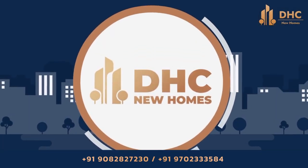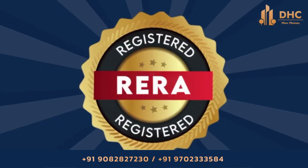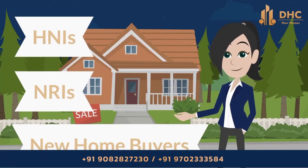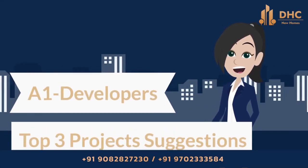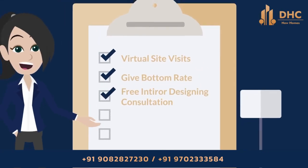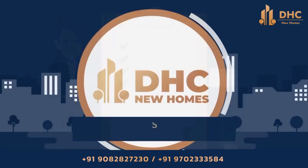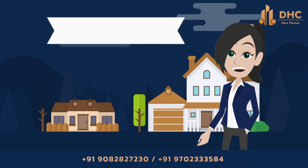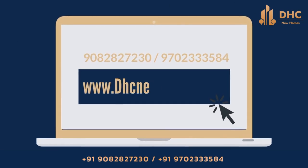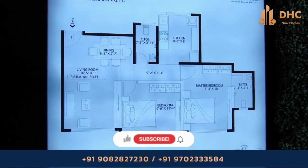Welcome to DHC New Homes — a one-stop solution for all new home buying and investment needs. We are RERA registered advisors specializing in serving HNIs, NRIs, and new home buyers. We offer top project suggestions, virtual site visits, bottom-rate free interior design consultations, free movers and packers, and personalized service — all with zero brokerage. Call us or visit www.dhcnewhomes.com.